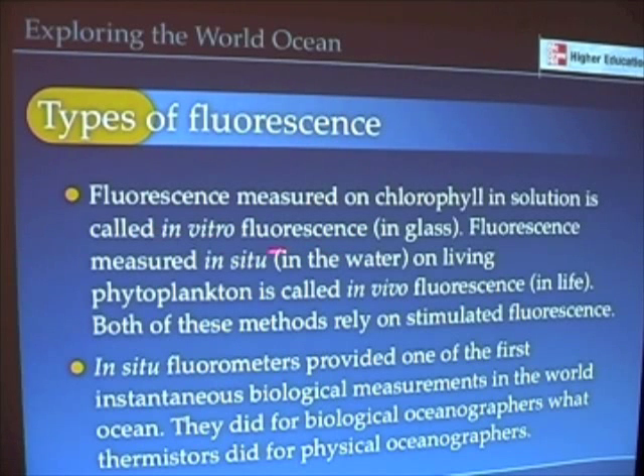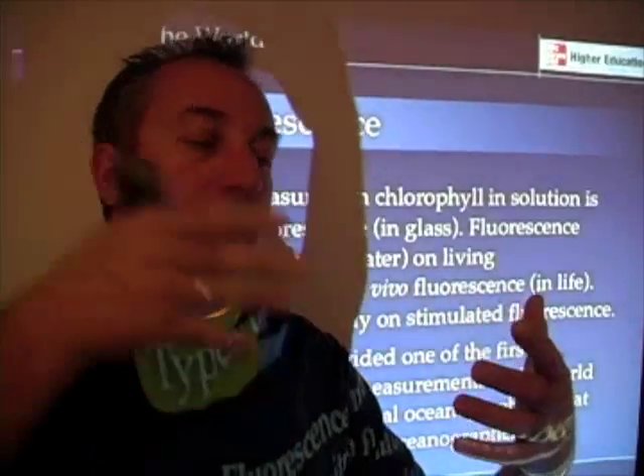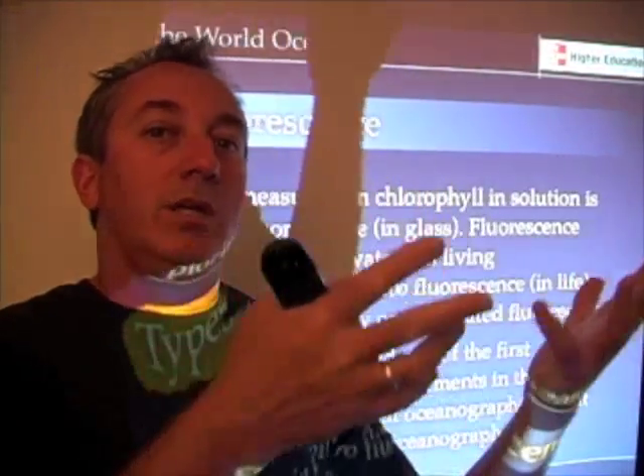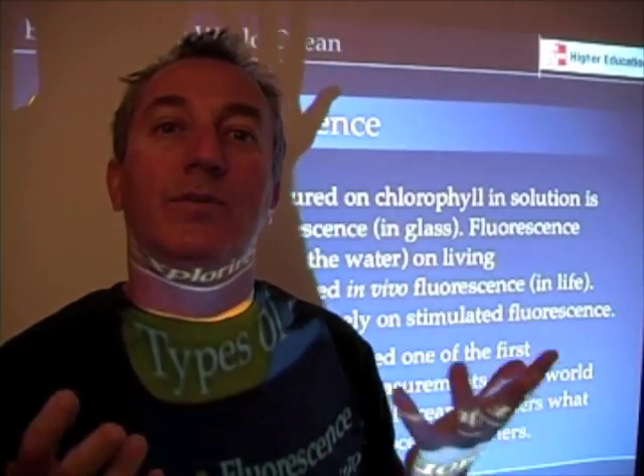We can look at in vitro — in glass — fluorescence, which is what we just looked at. We can also look at in situ fluorescence for living plankton, or what we call in vivo fluorescence. Basically, we're stimulating with an intense blue light and reading off the amount of fluorescence produced, using instruments called fluorometers.